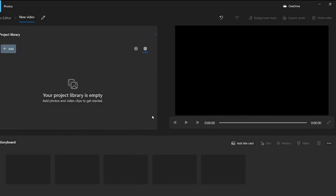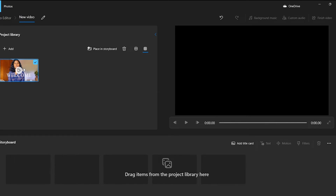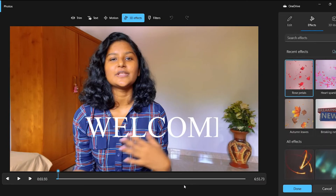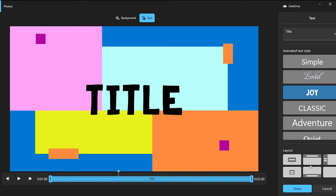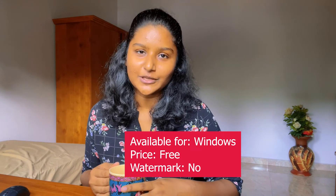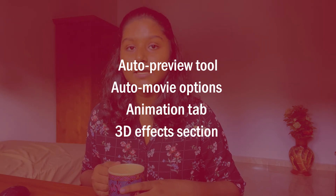The last free video editing software is Windows Video Editor. Windows Video Editor is a convenient software for people looking to get back to basics. It's great for making quick edits to short video clips you need ready right away. It is more of a photo editor but offers basic editing tools like cropping, trimming, and adding text or audio. This video editor is only available on Windows, is totally free, and has no watermark. Features include an auto preview tool, auto move tools, animation tabs, and a 3D effects section.